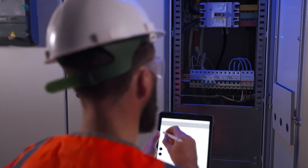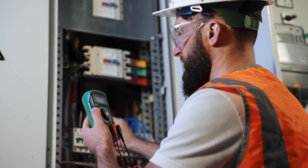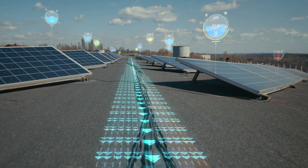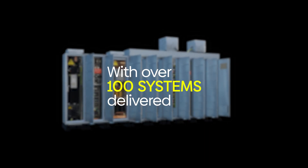Every situation, whether on or off-grid, is unique. Each scenario requires a customized solution and that's where we come in. As an integrator, we look for the perfect combination of components to meet your specific needs. With over 100 systems delivered, our expertise in drive and control allows us to support you.